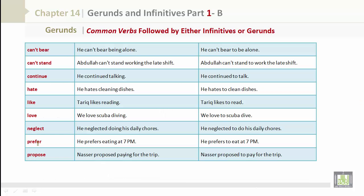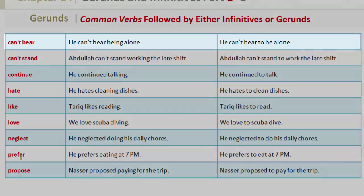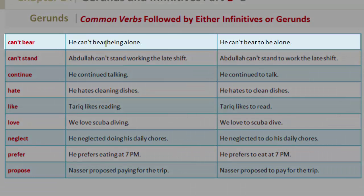Let's take a look at some more common verbs followed by either infinitives or gerunds. For example, 'can't bear': he can't bear being alone — this is the gerund form. For the infinitive: he can't bear to be alone.